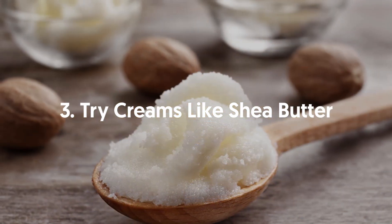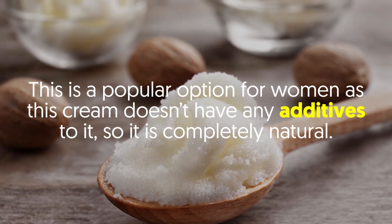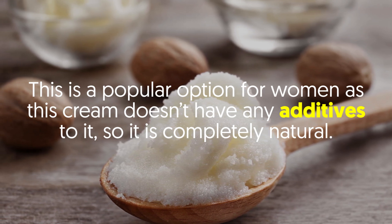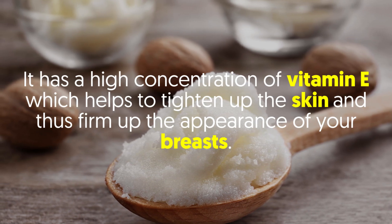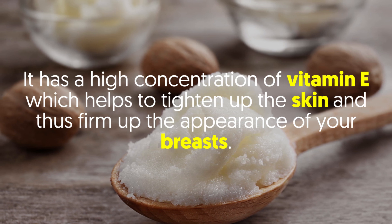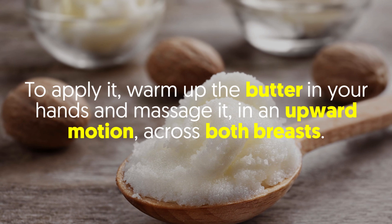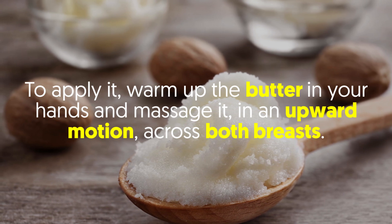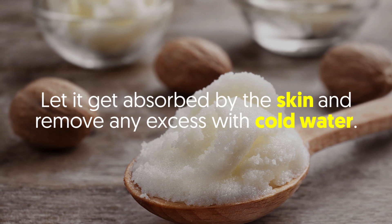3. Try creams like shea butter. This is a popular option for women as this cream doesn't have any additives, so it is completely natural. It has a high concentration of vitamin E, which helps to tighten up the skin and thus firm up the appearance of your breasts. To apply it, warm up the butter in your hands and massage it in an upward motion across both breasts. Let it get absorbed by the skin and remove any excess with cold water.